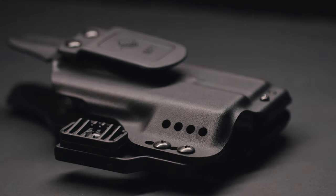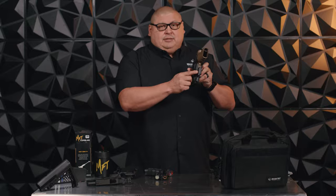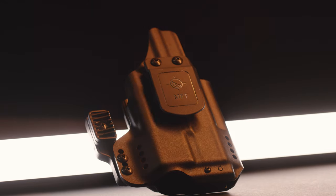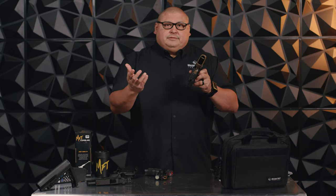Coupled with a nice claw that's ambidextrous and also adjustable — you simply loosen the screw and the user can adjust it high or low, depending on their body size.